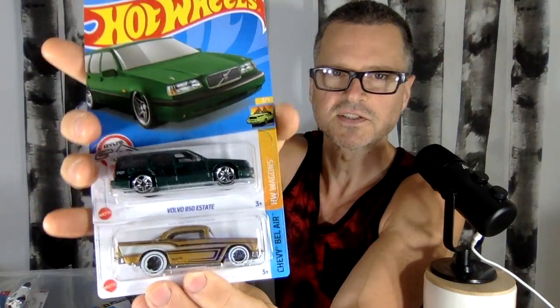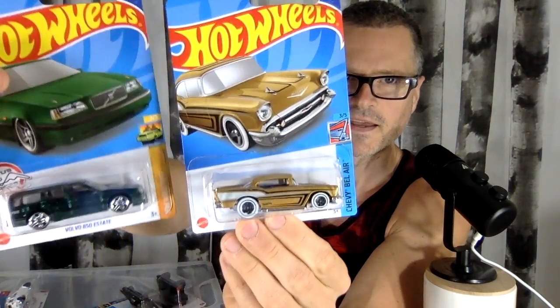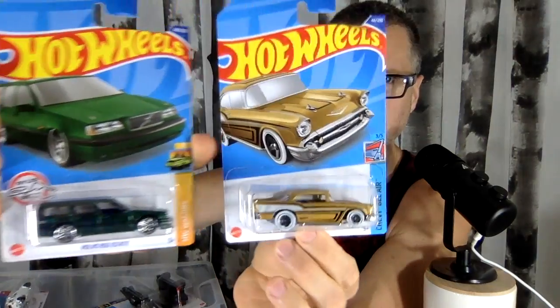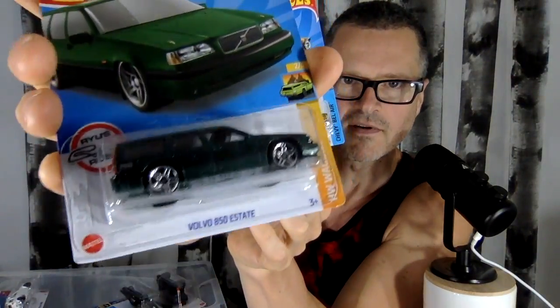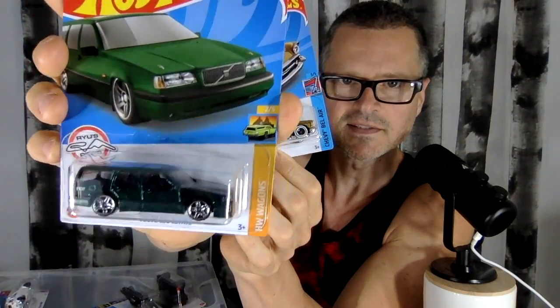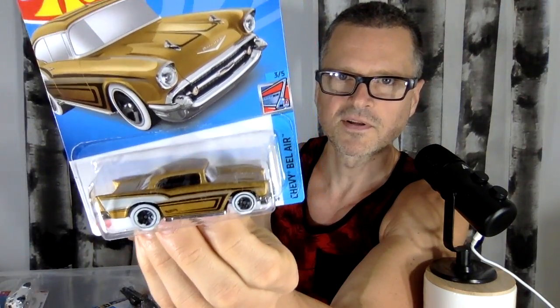I found a new Chevy Bel Air — let me show you the collection of those. And I found a new Volkswagen. So these are two collections that I am collecting — two series or two sub-series that I'm collecting this year. I love this retro Volkswagen in green. And then the Bel Air redecoed. I wonder if they're going to do all five — they seem to be doing those in order.